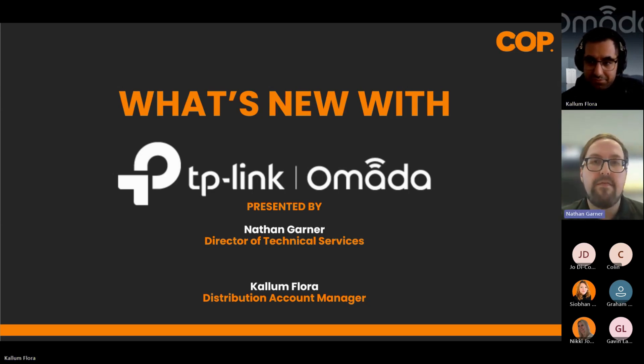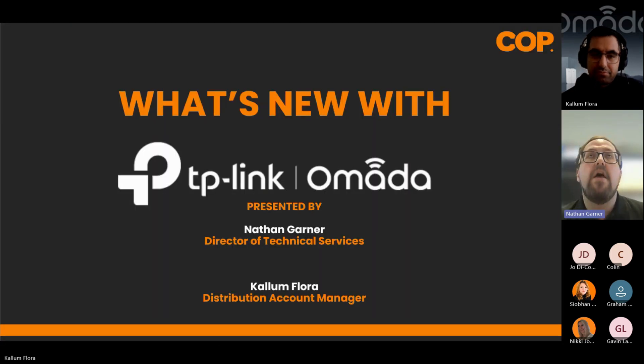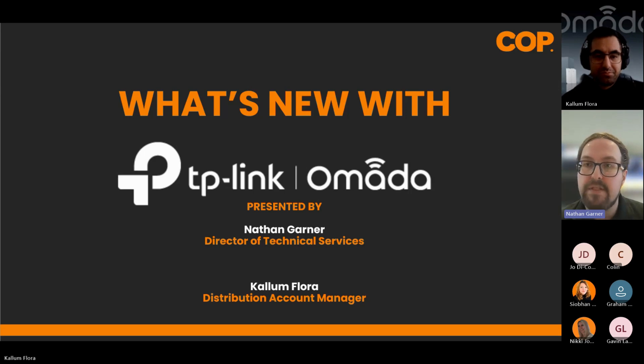Today we're going to give an overview of what Omada is and the network inside TP-Link, a general overview of some new products that are coming out — cherry-selected the best ones for our customers. Some quite nuanced products that will make installs a lot easier and help you make more money at the end of the day.